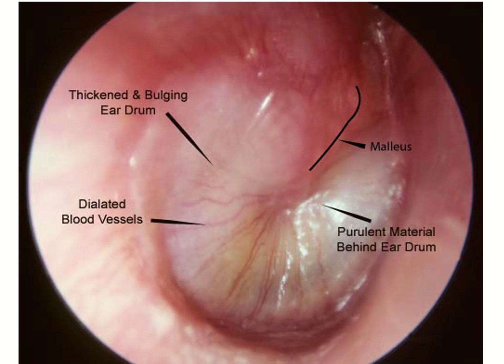This is a view of the tympanic membrane through the external auditory meatus, showing dilated blood vessels, loss of the cone of light, and a bulging tympanic membrane.